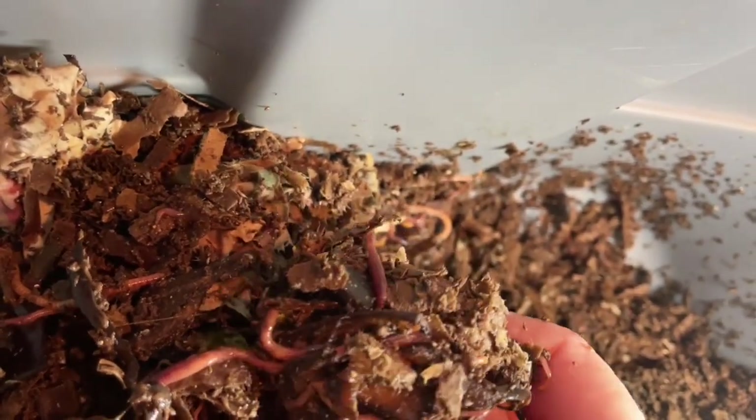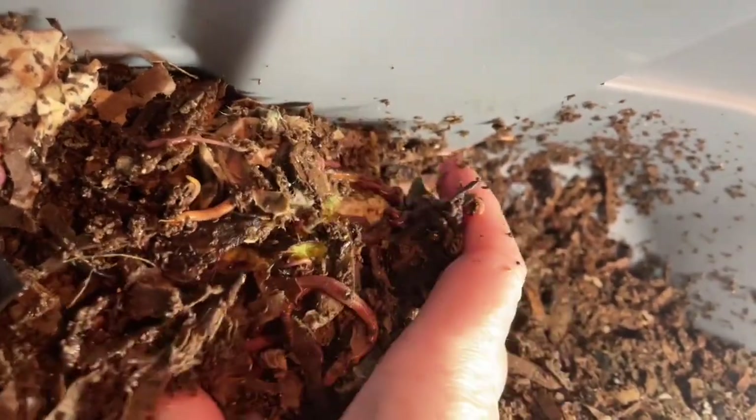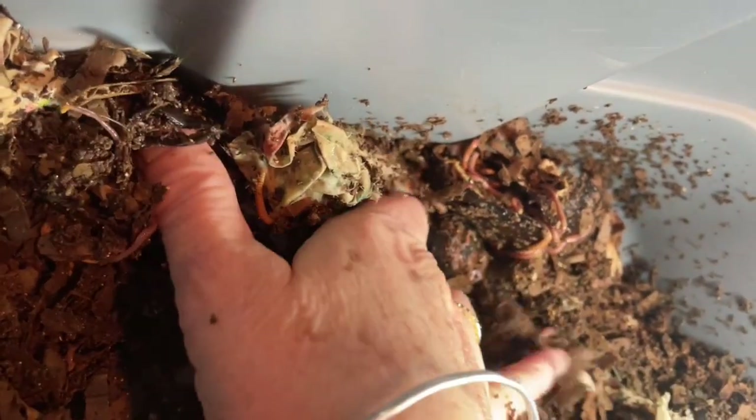Avocados are actually fruits, not vegetables, and unlike other fruit they contain very little sugar. They're mostly water but they have far higher fat than sugar. So the worms don't gather in them because of sugars like they would with a watermelon or a pumpkin or anything else that is starchy or sugary.